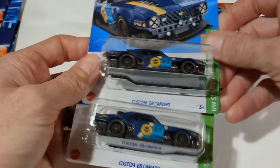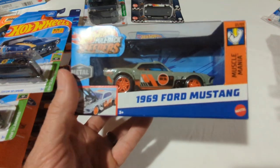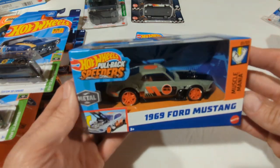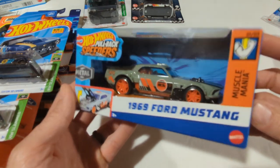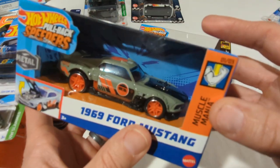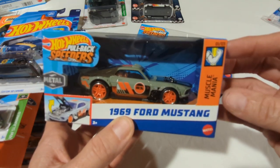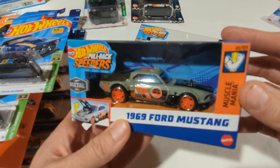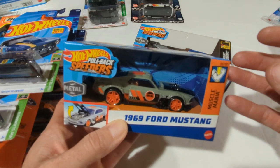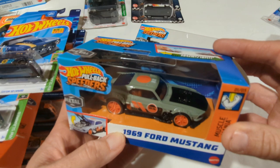We had to zoom the camera out a little for this next one because it's a bit bigger. I had a really good Target run last week; this week not so much. I was looking for some more of these Pullback Speeders — the store I thought would have them didn't, but Target had a full set. It's actually a different set than I knew we were going to have; I did a Short on this the other day. I know a lot of you might not care because they're not 1:64, but I think they're cool — definitely a whole other level of detail compared to the standard pullback racers.